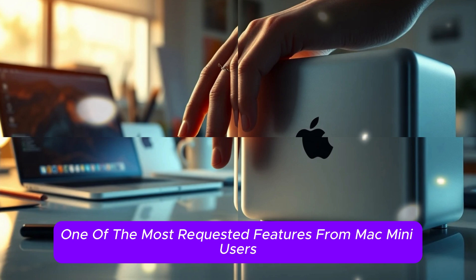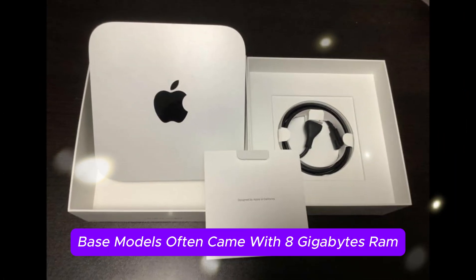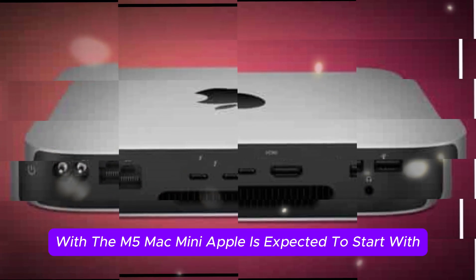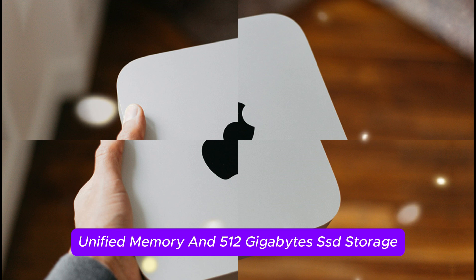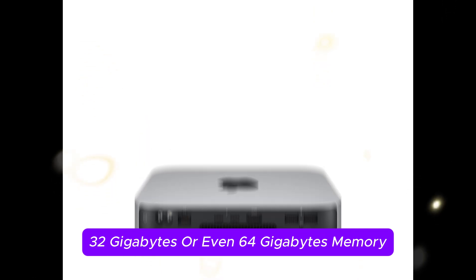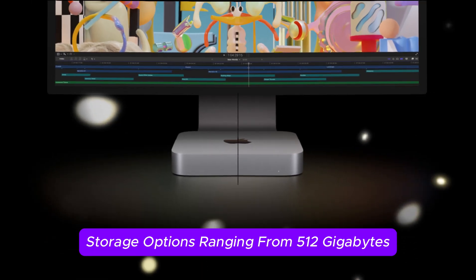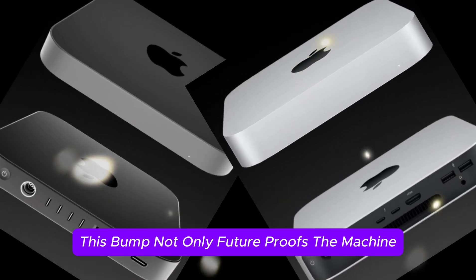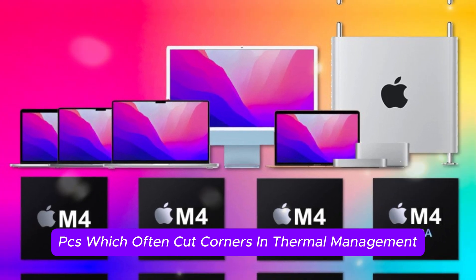One of the most requested features for Mac Mini users has been better entry-level configurations. The M1 and M2 base models often came with 8GB RAM and 256GB storage, which felt a bit limited even for casual use. With the M5 Mac Mini, Apple is expected to start with a base configuration of 16GB unified memory and 512GB SSD storage, with optional upgrades to 24GB, 32GB, or even 64GB memory in higher-tier versions, and storage options ranging from 512GB up to 4TB SSD. This bump future-proofs the machine for more demanding workloads and gives it an edge against Windows-based mini-PCs.